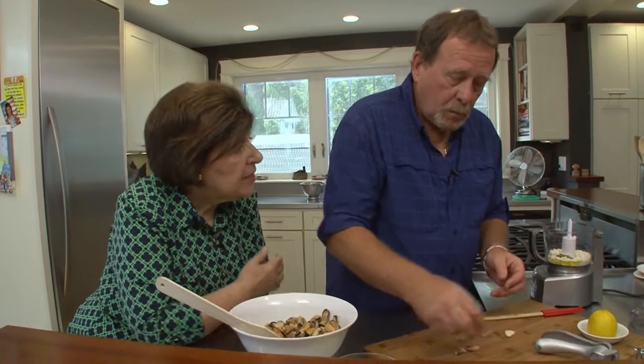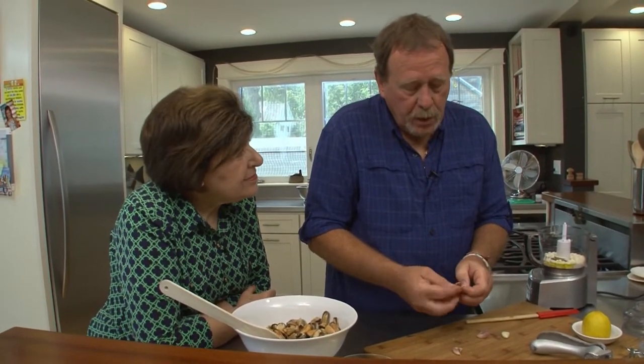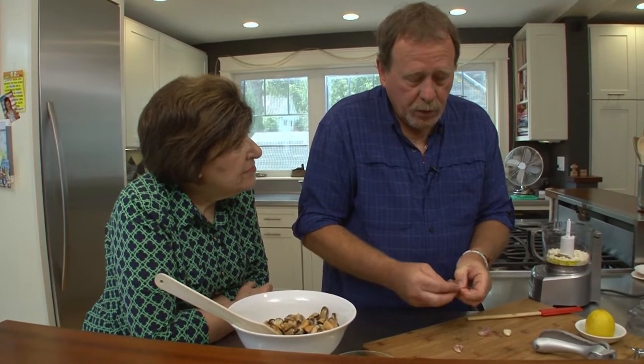Do you think about other new ways to use mussels? Yes, I try. I did some undergraduate education down in New Orleans, so I was a little bit influenced by the spices and the way they do food down there. So I made a mussel po'boy recipe. A po'boy! And it really was fun to do, as opposed to the classic oyster one.